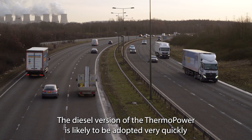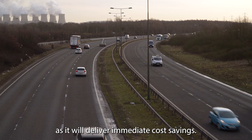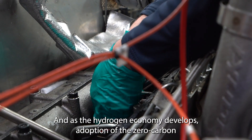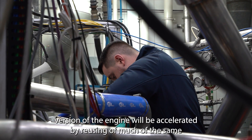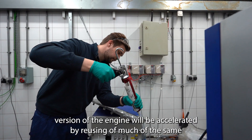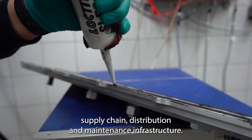The diesel version of the Thermo Power is likely to be adopted very quickly as it will deliver immediate cost savings. And as the hydrogen economy develops, adoption of the zero carbon version of the engine will be accelerated by reuse of much of the same supply chain, distribution and maintenance infrastructure.